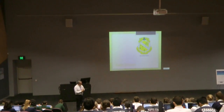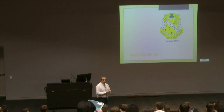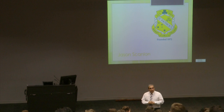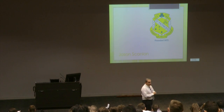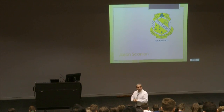My name is Jason Scanlon from St Pat's at Dundas. At Dundas we offer both two unit and one unit. The religious traditions we study are Judaism, Christianity, and Islam. We look at significant people like Maimonides, Al-Ghazali, and St Paul. We cover environmental ethics for all three, baptism for Christianity, Hajj for Islam, and synagogue services for Judaism.